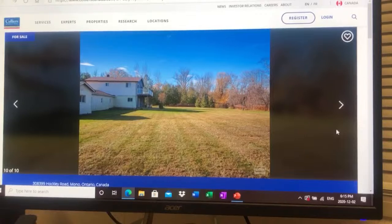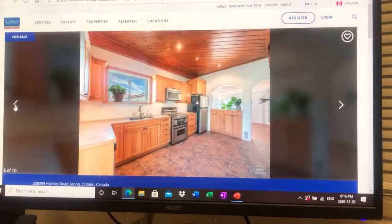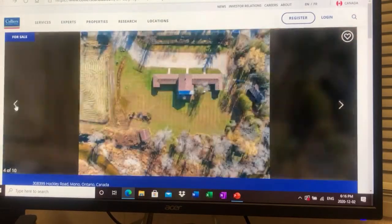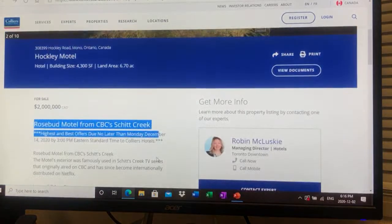It could be a nice bed and breakfast. What would you do? How much would you pay? What would be your plan for all this land? It's kind of out of my element — I like apartment buildings — but what would you guys do with this big piece of land? Would you franchise it?